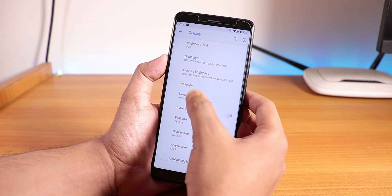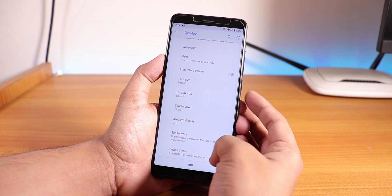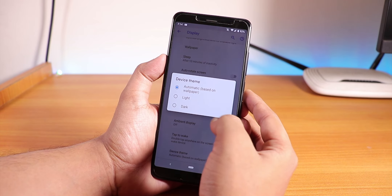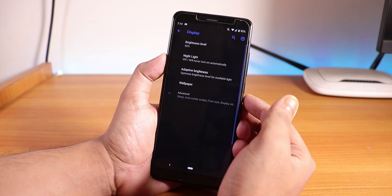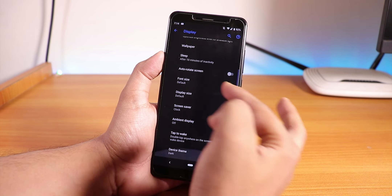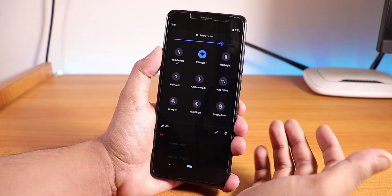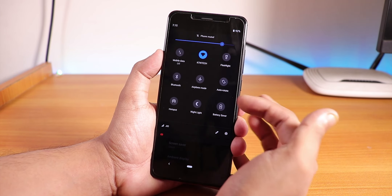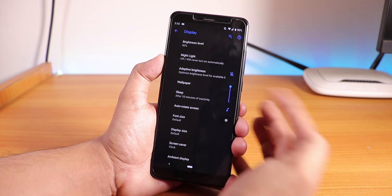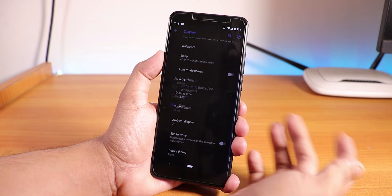Going into display settings, there aren't a lot of customizations — we only have the device theme option. You can change it to light or dark. Switching to dark makes the settings panel completely dark, and the quick settings toggle background also changes to dark. Even the volume panel changes to dark, so you can use whichever theme you prefer.